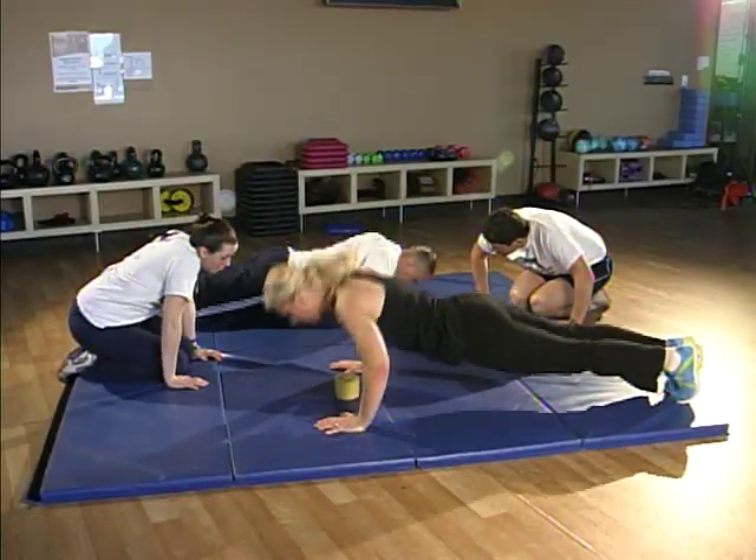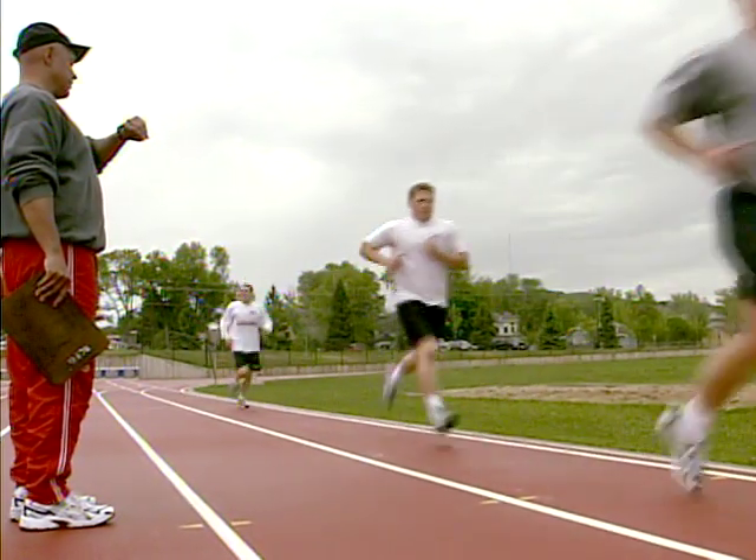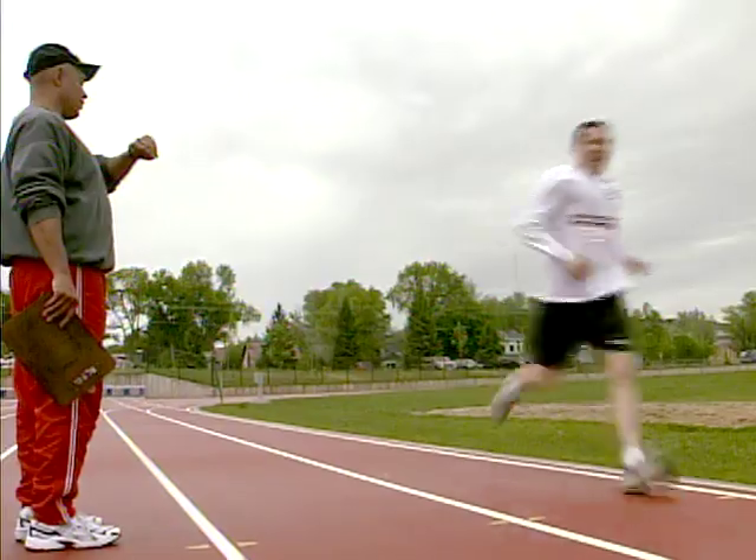This test includes three exercises: push-ups, sit-ups, and a one and a half mile run. Today we're going to walk you through the required exercises and give you some tips on planning for the test.